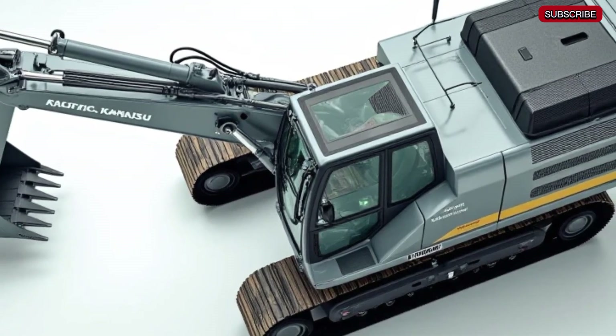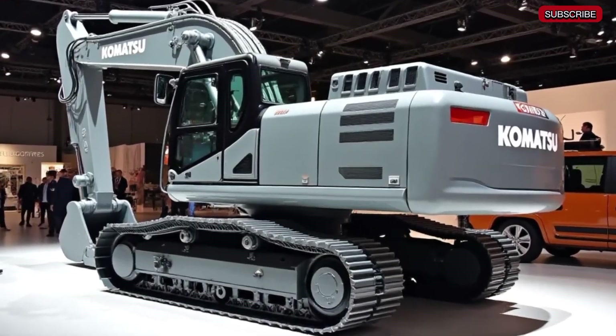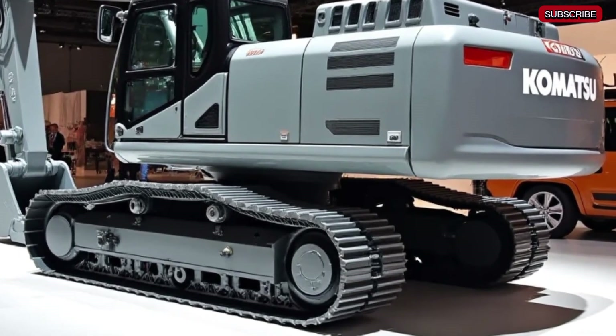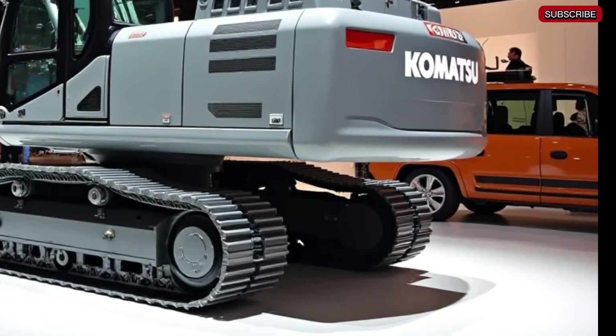Let's start with the heart of this beast: its power. The Komatsu PC8000-11 is equipped with twin diesel engines producing a staggering 4,000 horsepower. This immense power allows it to move thousands of tons of earth and rock with ease, whether it's coal, iron ore, or other heavy materials.